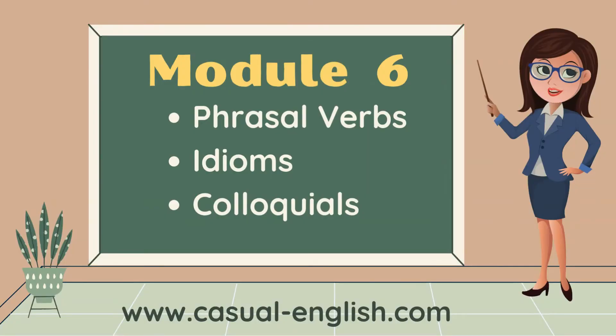Module 6, the last module, is phrasal verbs, idioms, and colloquials. This helps you build your conversational skills and understand what people are saying when it doesn't make any sense. You're going to love this, I promise.